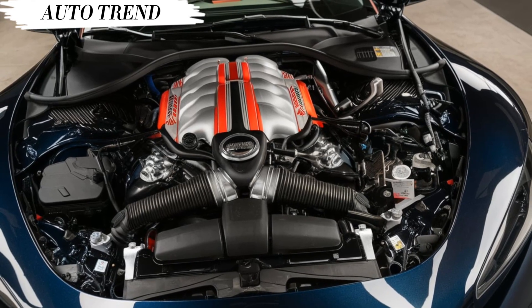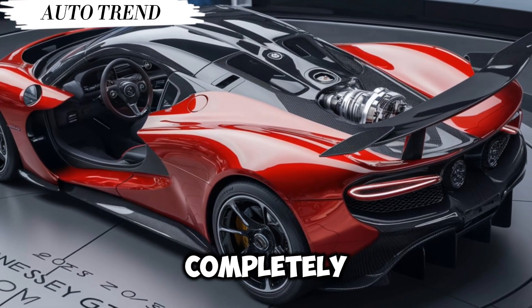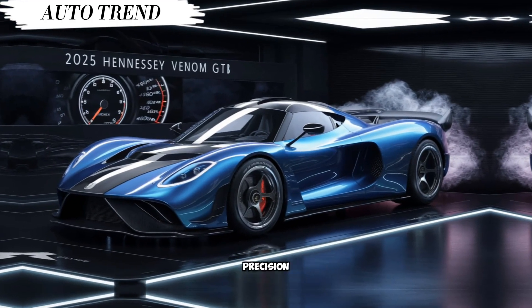But the Venom GT isn't all about straight-line speed. Hennessey took a Lotus Exige chassis and completely reworked it, making it wider and stiffer. This gives the car incredible handling, allowing you to carve up corners with precision.